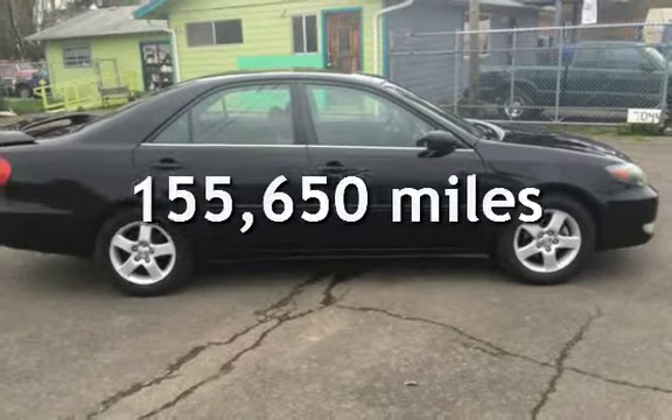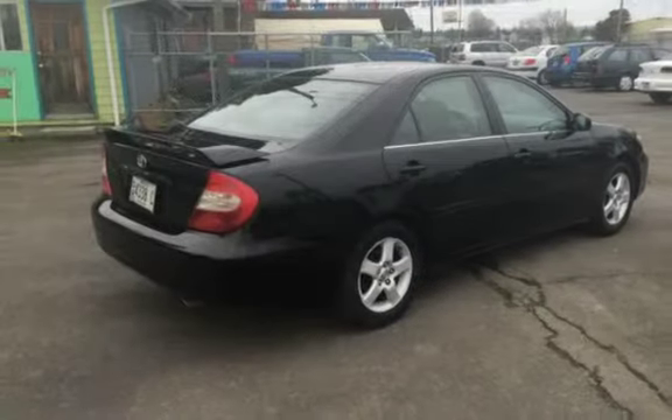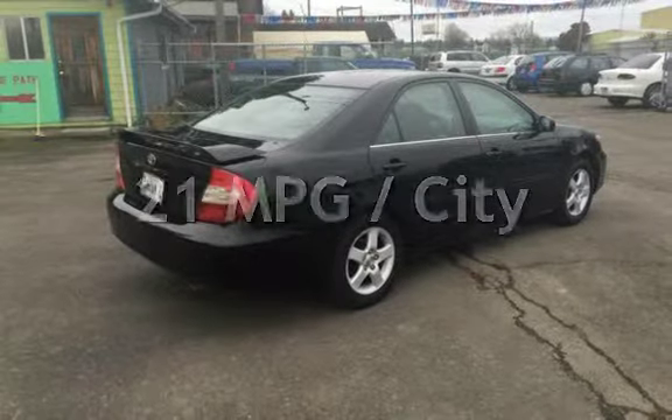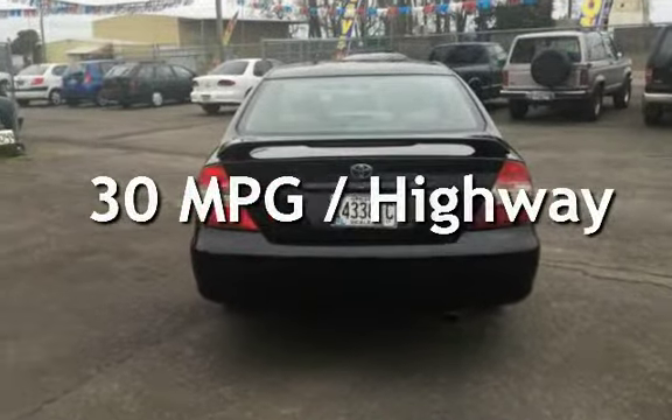This Toyota has less than 156,000 miles on the odometer. Estimated fuel economy for this vehicle is 21 miles per gallon in the city and 30 miles per gallon on the highway.